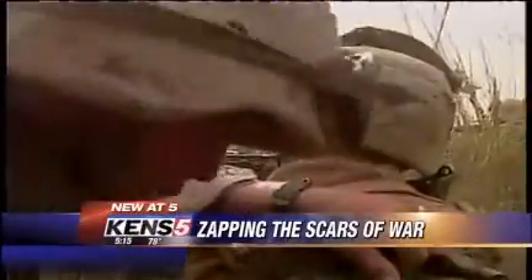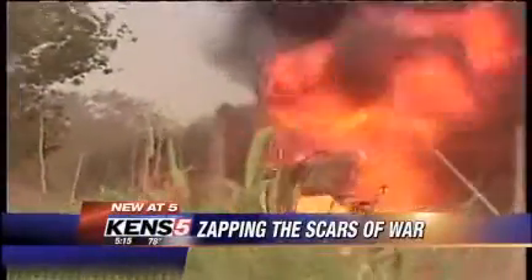The scars of battle last a lifetime for many of the American troops injured in operations Iraqi and Enduring Freedom. Hundreds of wounded warriors have suffered deep third-degree burns, like Captain Ryan Bolton, a Marine pilot hurt back in 2007.